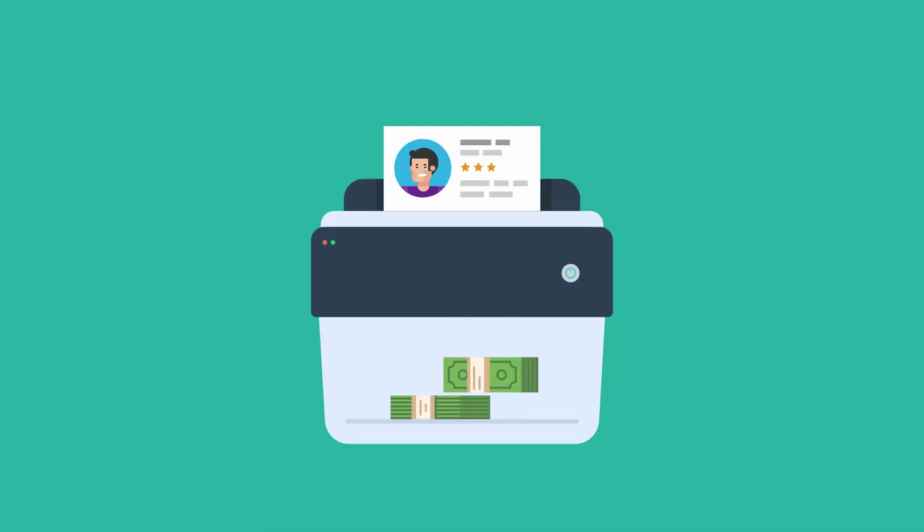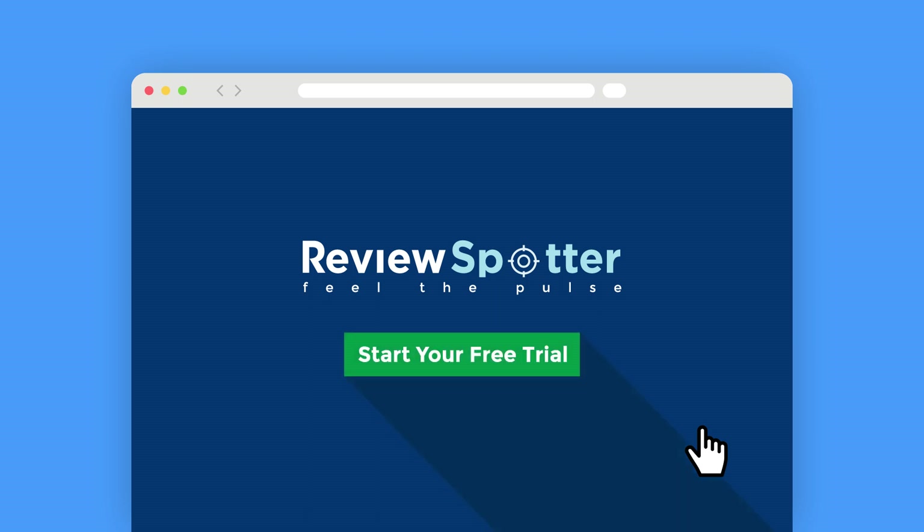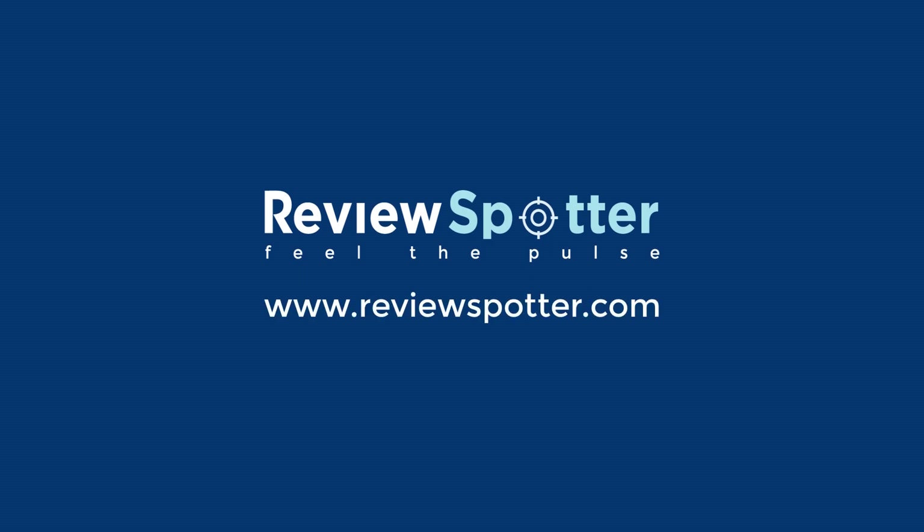Turn reviews into revenue. Sign up for your free trial today. Make reviews work for you. ReviewSpotter, the intelligent review platform.